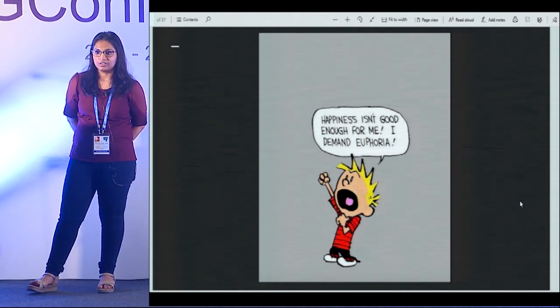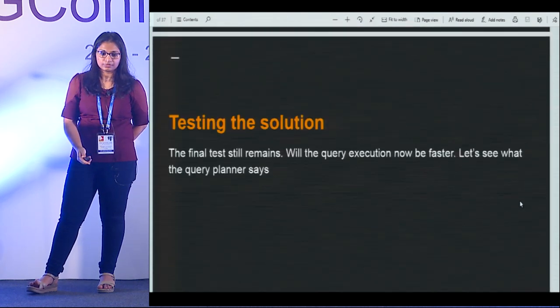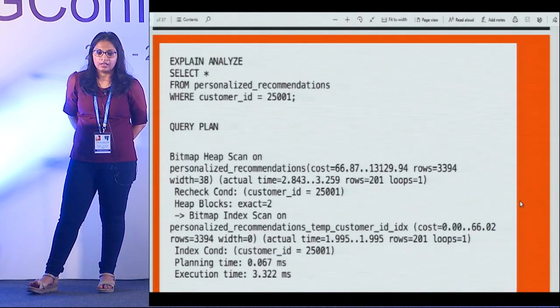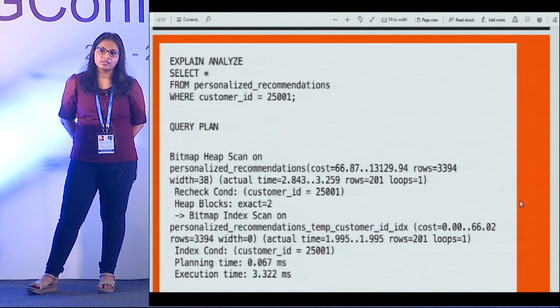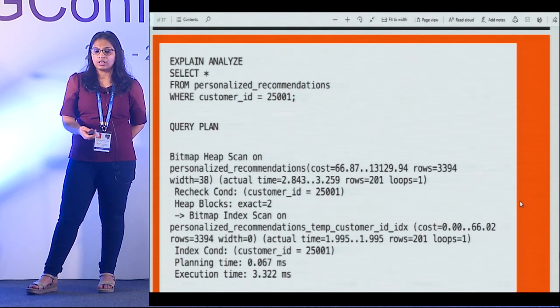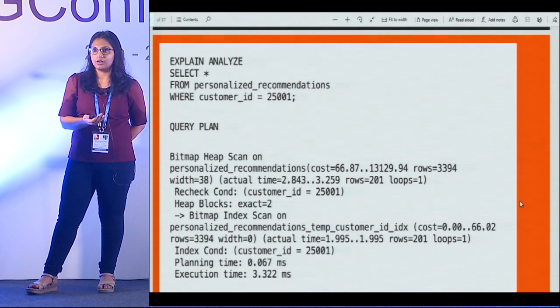This was a really good moment for us. We went back to our best friend, EXPLAIN ANALYZE, and asked it: for customer ID 24001, what is the query plan? Now it did a bitmap heap scan — versus the simple index scan it was doing earlier — and the execution time is under 3ms. That's a huge jump from approximately 100ms to 3ms.